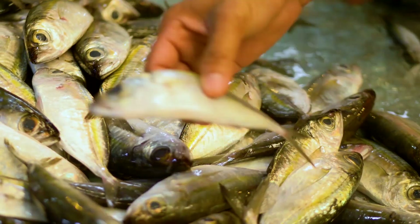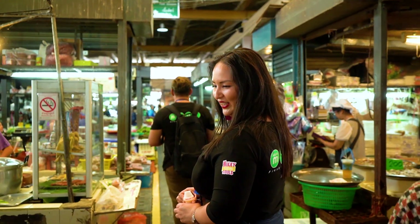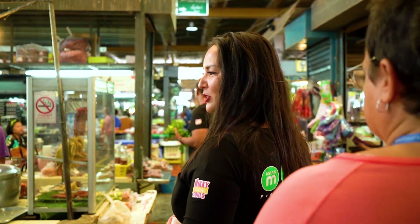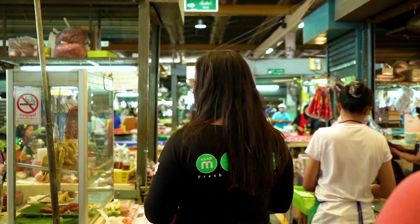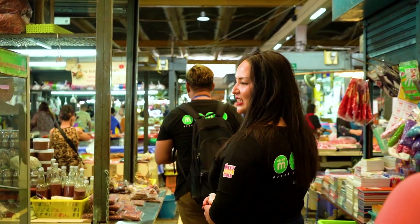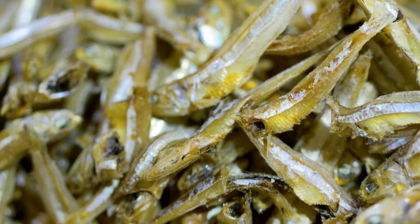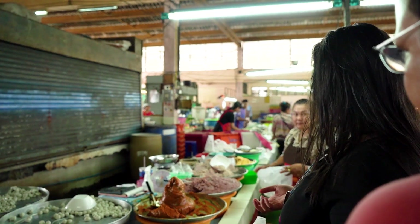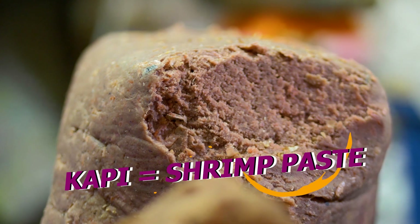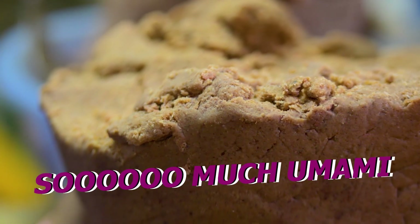We walked around and saw fresh fish, frogs, chickens, and all parts — nose to tail — of all these amazing fresh ingredients through this wholesale market. We also saw dried shrimp and dried shrimp paste. We use so much grapi. Grapi does not smell good, but it has so much umami in it.